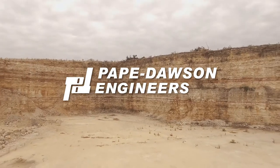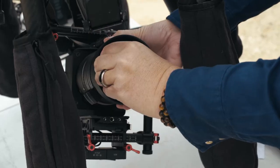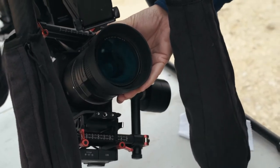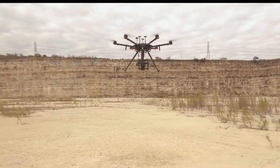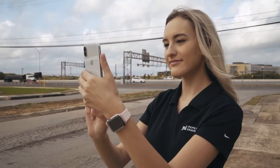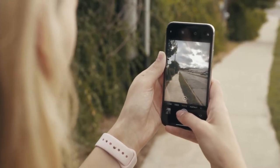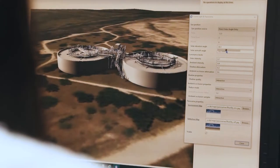Pape Dawson Engineers understands the importance of knowing all existing site conditions before breaking ground. Photos taken using a drone-mounted Phase 1 industrial camera, as well as those taken by engineers or clients with their cell phones or personal cameras, can all be stitched together to create an immersive virtual reality environment.